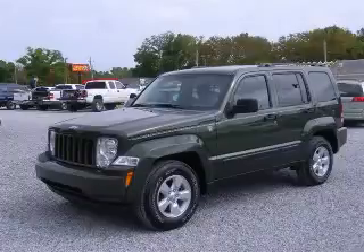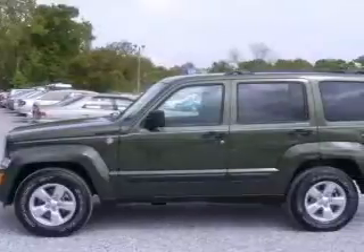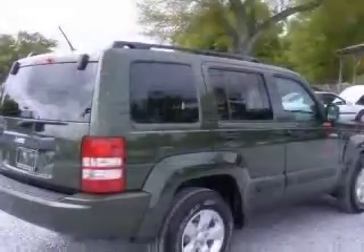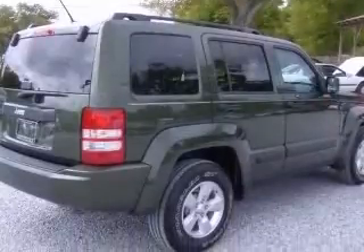We are proud to present this excellent 2009 Jeep Liberty. This Liberty has a 3.7L V6 engine and an automatic transmission. This vehicle has a Jeep Green Metallic Clear Coat exterior and includes the following options.